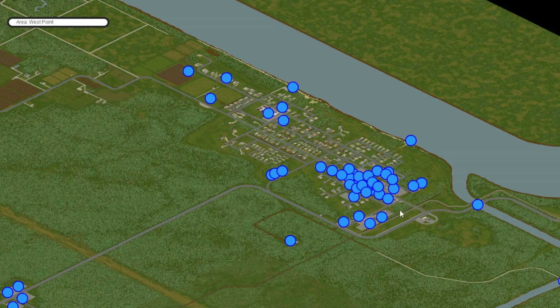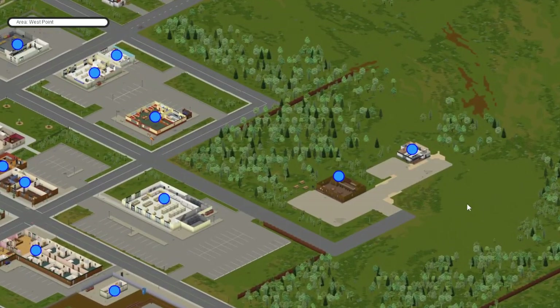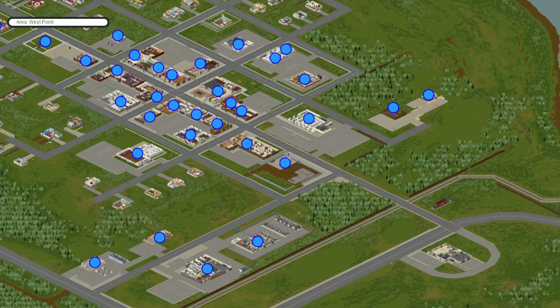Next up is West Point. For a town so big and populated you would think there would be more options, but really your only best bet in West Point — other than getting lucky with a prepper house — is the gun shop down here over by Twiggy's, close to the large warehouse down south.